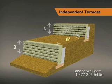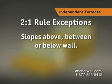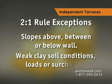This is a general rule and there are exceptions. If there are slopes above, between, or below the wall locations, or if certain weak clay soil conditions, loads, or surcharges exist, this rule does not apply.